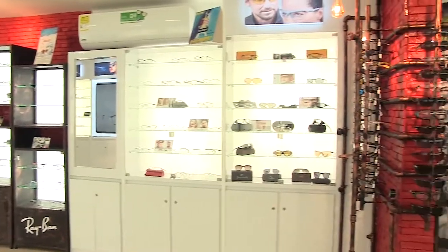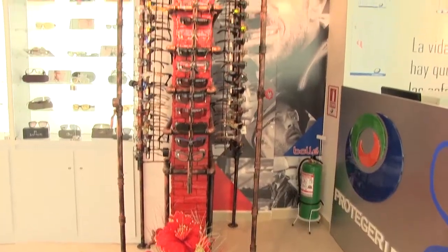Vanessa, ¿qué te ha parecido el lugar? ¿Qué es lo que más te ha gustado de toda la tienda? La variedad de productos, de colores, las marcas.